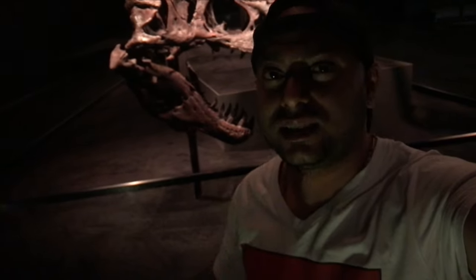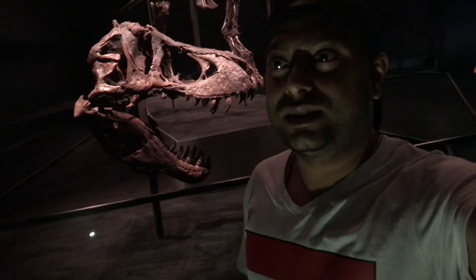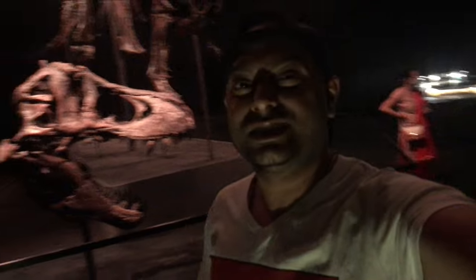Right behind me you can see the big, big monster — a T. rex kind of dinosaur. The name of this dinosaur is Stan, it is 12.6 meters long, and this is the main attraction of this historical museum.